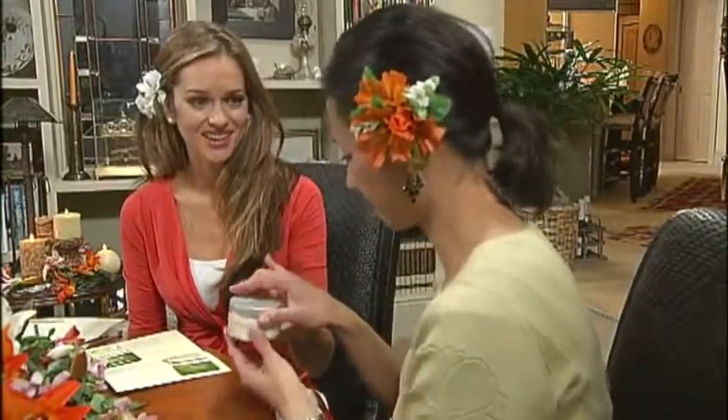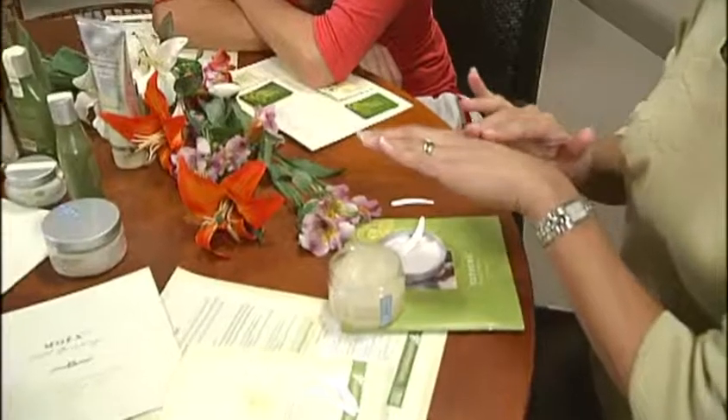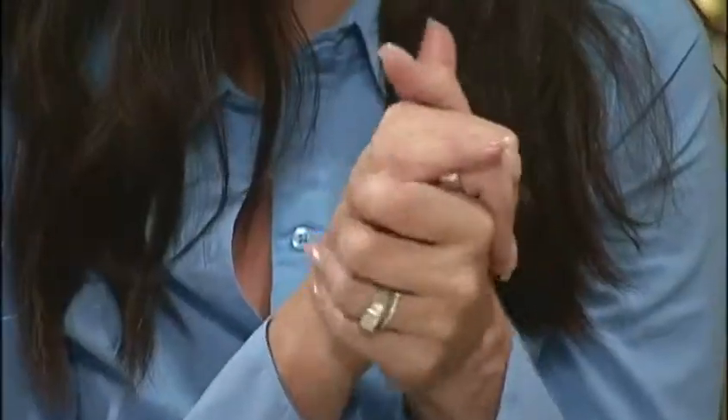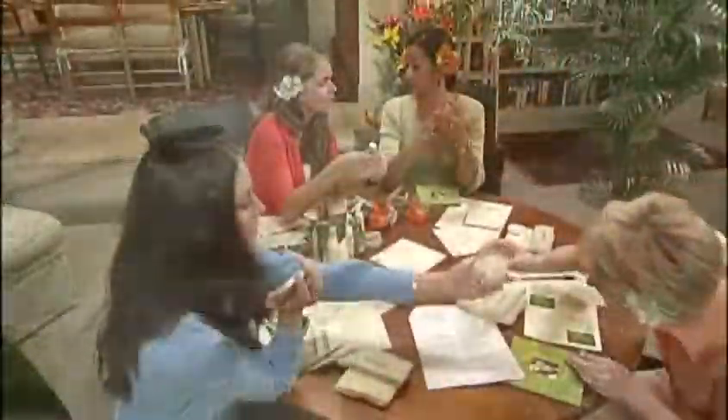Now pass around the Moea products for each of your guests to try. These luxurious spa products smell fantastic. Encourage your guests to pamper their skin by trying the products on their hands, arms, elbows, and feet. Pass around the Moea brochure as you explain the purpose of each product and its unique ingredients.